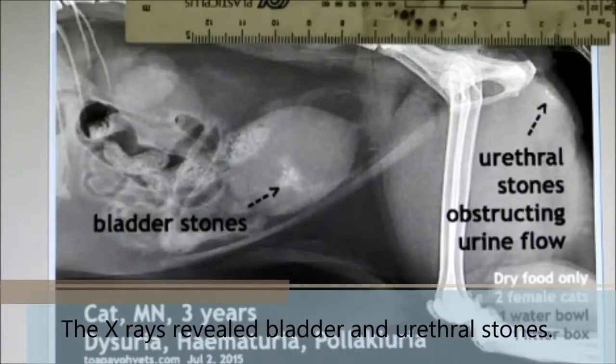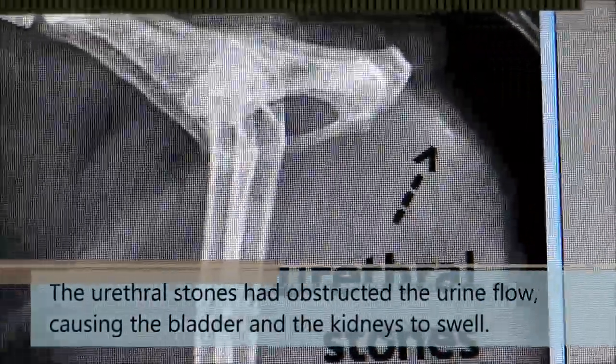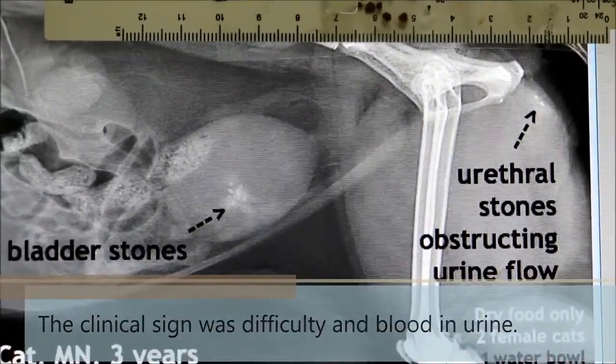X-rays revealed bladder and urethra stones. The urethra stones had obstructed urine flow, causing the bladder and the kidneys to swell. The clinical signs were difficulty urinating and blood in the urine.